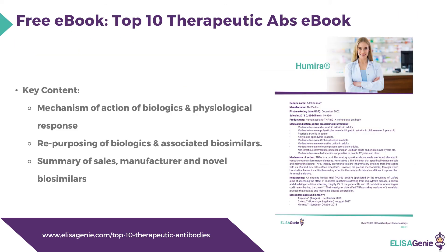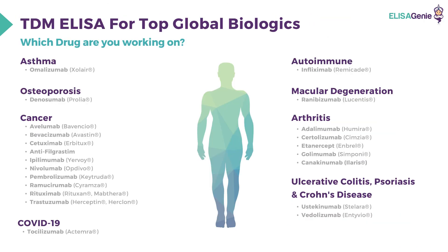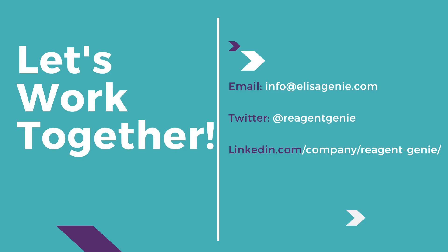For a free e-book on the top 10 therapeutic antibodies, go to www.elizagenie.com/top-10-therapeutic-antibodies. The e-book covers the mechanism of action of biologics and physiological response, repurposing of biologics and associated biosimilars, and a summary of sales, manufacturers, and novel biosimilars. For information on which drug and anti-drug antibody kits are available, and for further enquiries, please email info@elizagenie.com.